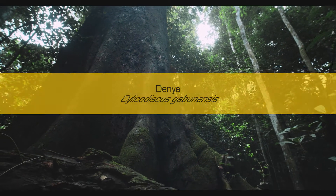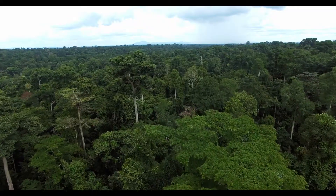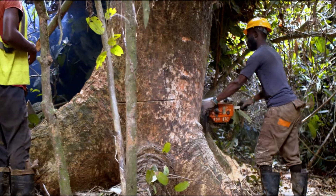Denya is a lesser-known timber species which occurs in wet evergreen to moist semi-deciduous and dry semi-deciduous forests of Ghana and other West African countries.